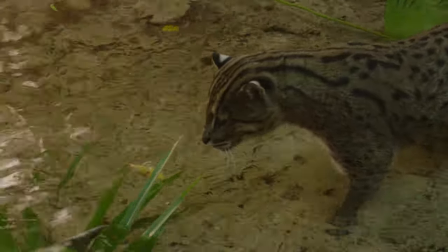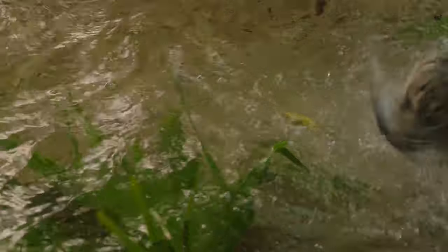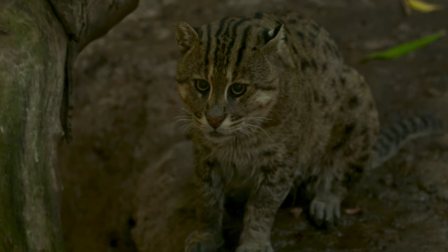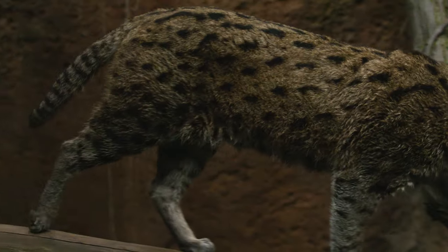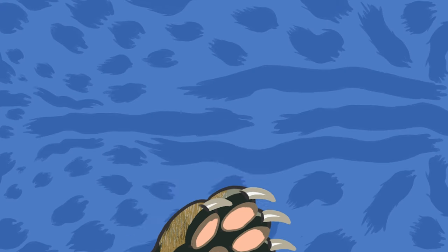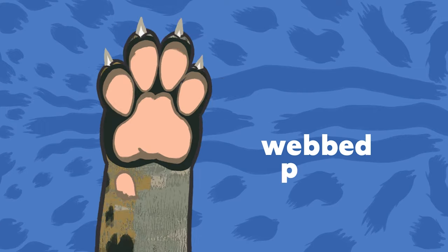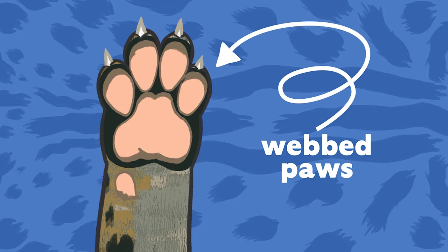What we try to encourage in his day-to-day living is to showcase his amazing swimming abilities. Fishing cats are designed to be excellent swimmers. They have these shorter tails, a little bit longer legs, and the most amazing feature about the fishing cat is their webbed paws. It allows them to be excellent hunters on land and also in the water.